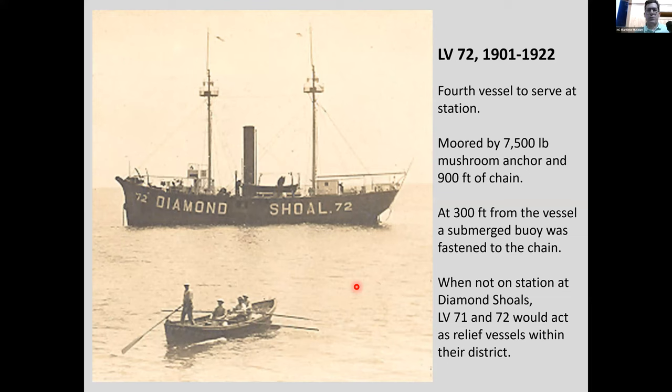Here's LV 72, the fourth vessel to serve at the station. The anchor weighed 7,500 pounds on a 900-foot chain; at 300 feet from the vessel a submerged buoy was fastened to the chain. When not on station, LV 71 and 72 would act as relief vessels within their district. This picture appears to show the crew lowering a boat to row over and exchange mail and provisions with a passing vessel.